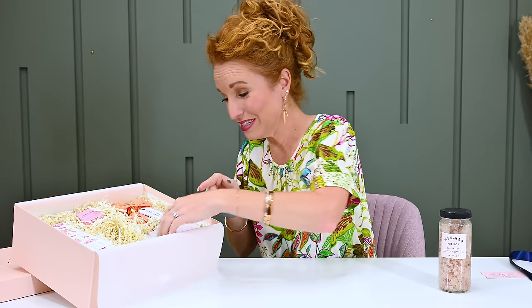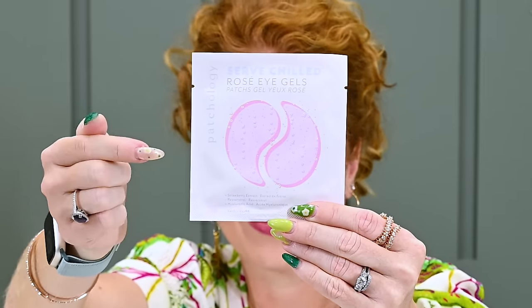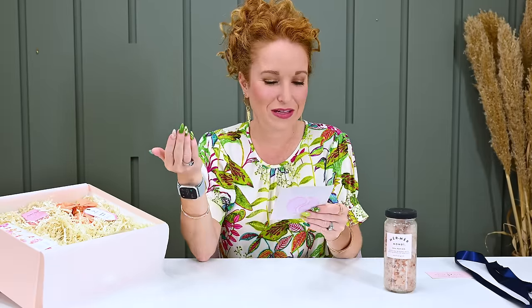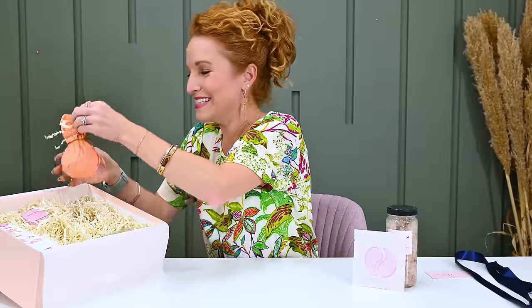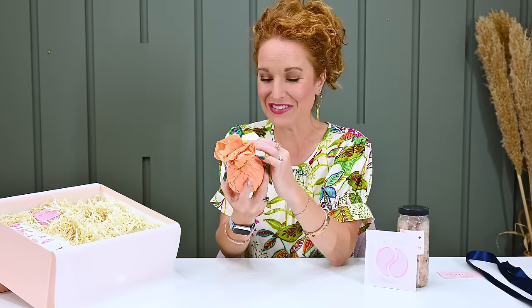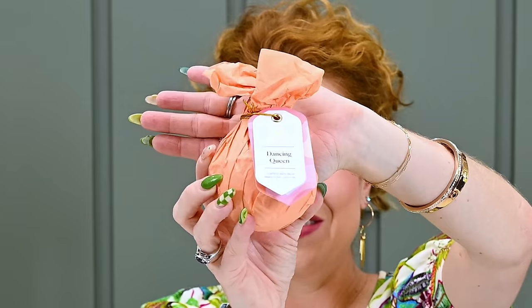It smells so good and looks gorgeous. Next, patch eye masks like this one are one of my favorite self-care items — you put these gels under your eyes and relax. I pour a glass of wine and grab a book almost every time. They usually say leave it on for 10 minutes, but I always leave them on longer until they dehydrate. Next we have a Dancing Queen surprise bath bomb — there's a gift inside! Once it dissolves you'll find a disco ball in the center.